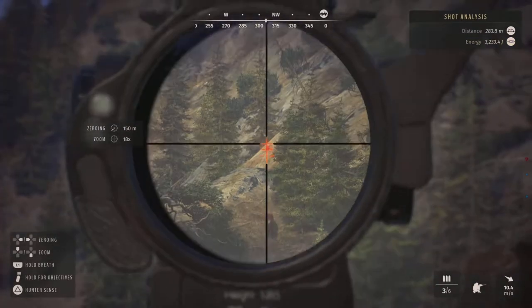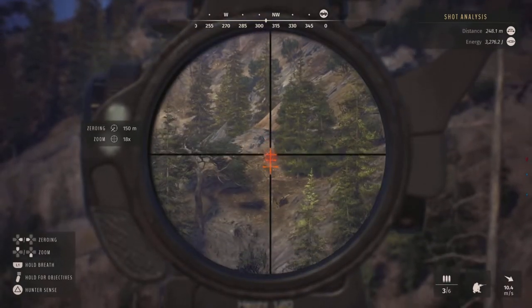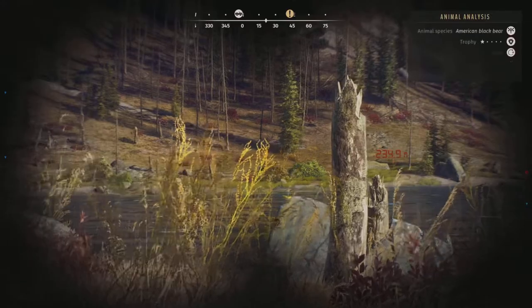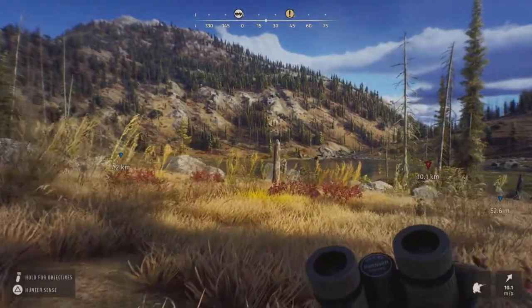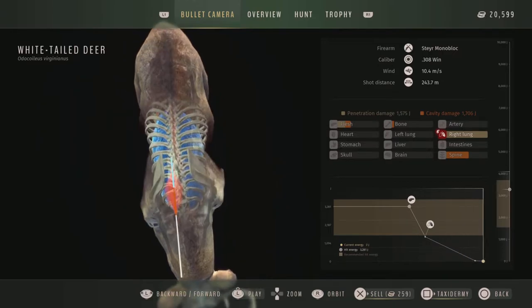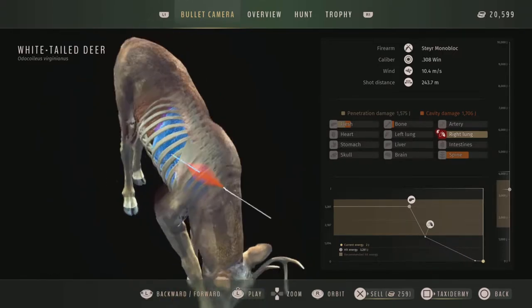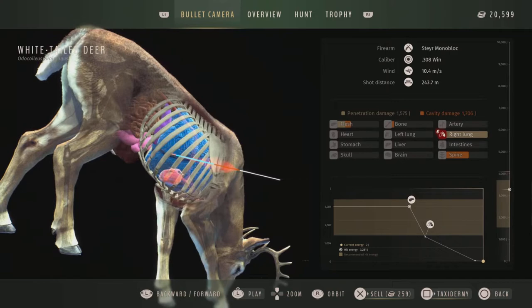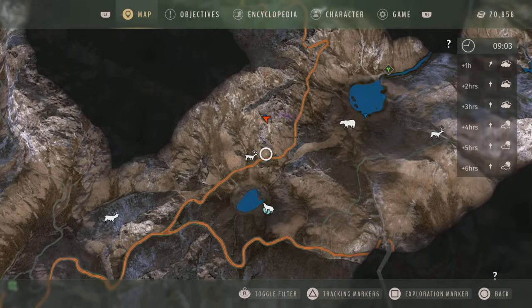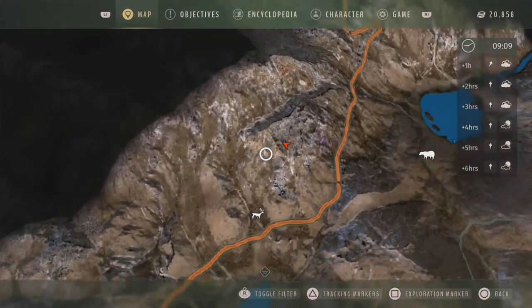This one is a general area, as opposed to just one location. However, it's definitely worth checking, and there are multiple lakes within this area that have plenty of animals for you to shoot. The species in this area are like elk, whitetail, black bear, and wolf.